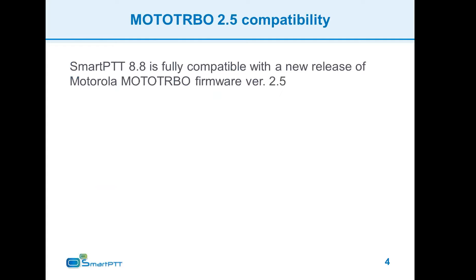First of all, a short but important statement: SmartPTT 8.8 is fully compatible with MotoTRBO version 2.5 firmware for radios and repeaters.